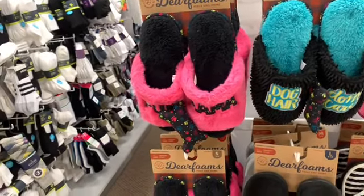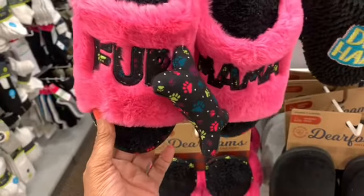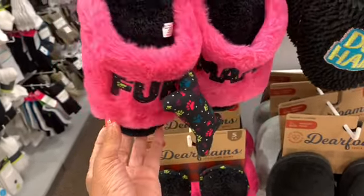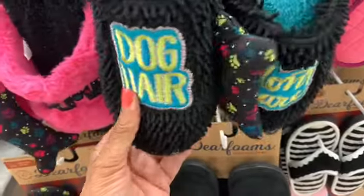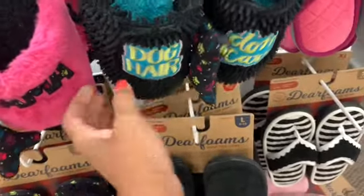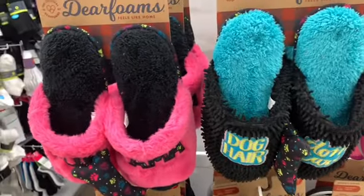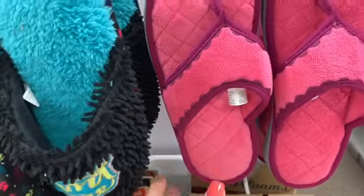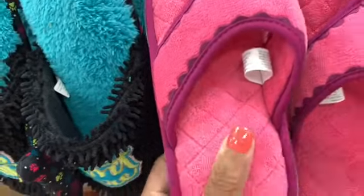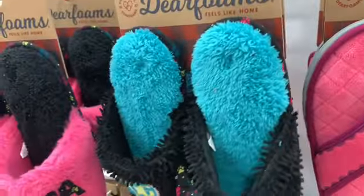I had to stop for these — they have 'Dear Foam' items and look what it says: 'Fur Mama,' with a dog toy on them. This one here says 'Dog Hair I Don't Care' with a bone on it. These are very soft — all the Dear Foam items are going for $32 with a 40% discount.